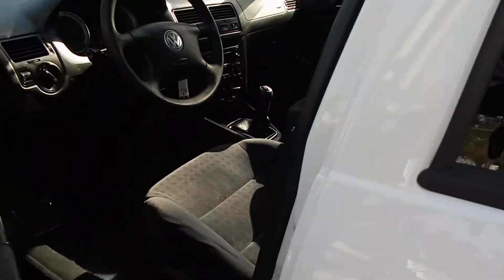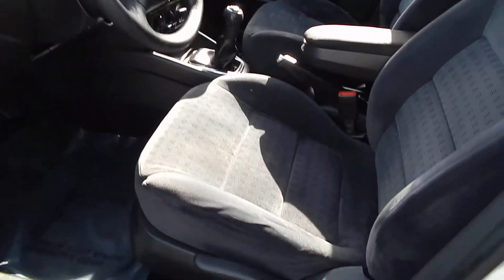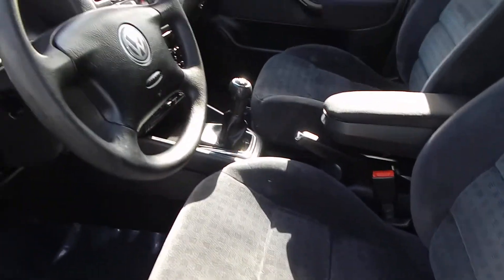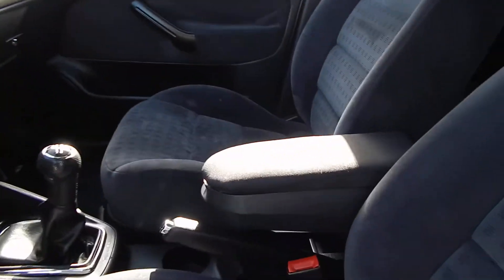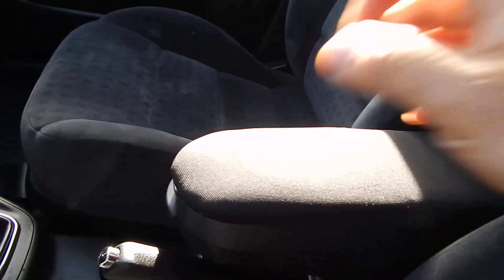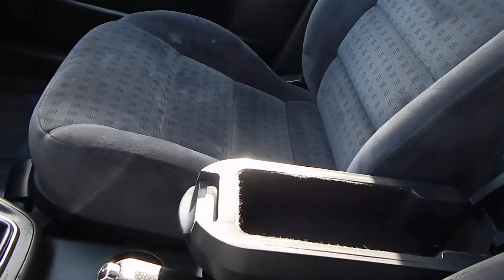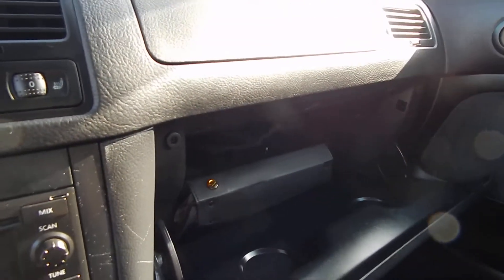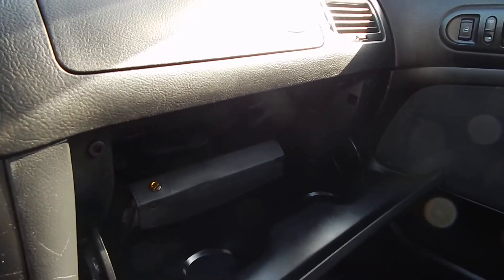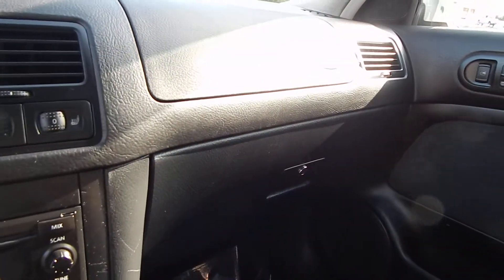Interior is very clean — no rips in the seats, no cracks on the dashboard. A very common item that typically goes bad in these is the center armrest; they tend to break and not operate, but this one is still intact. Another common problem is glove box doors, which are typically broken half the time. The hinges on this one look very good — not broken.